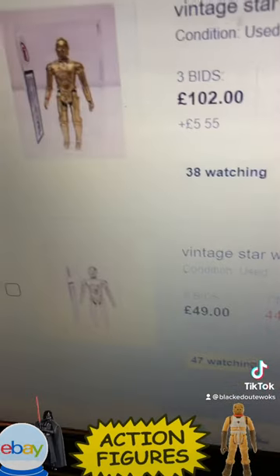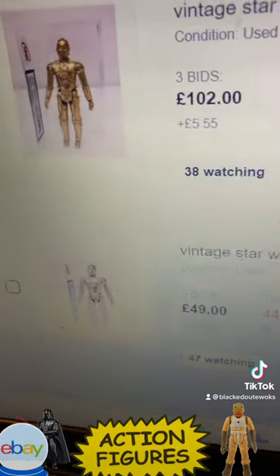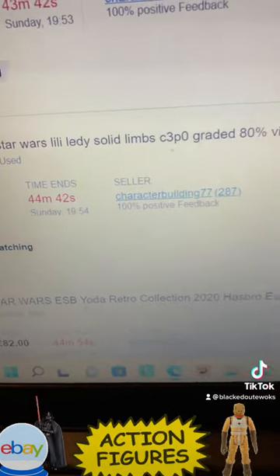We've got another Lily Leather CFPO — the top one is a dull gold, while this one here is a more regular, uniform lighter gold, with solid limbs.